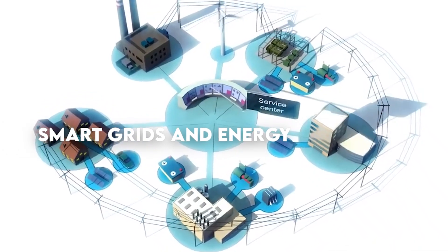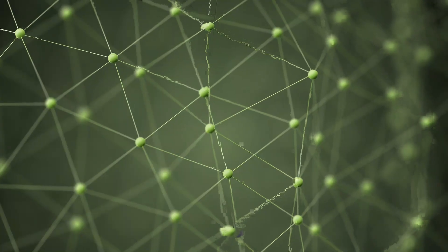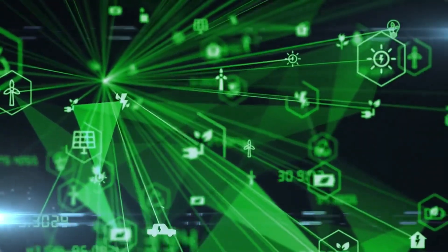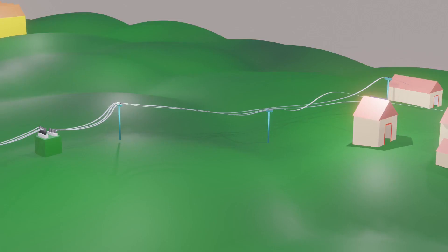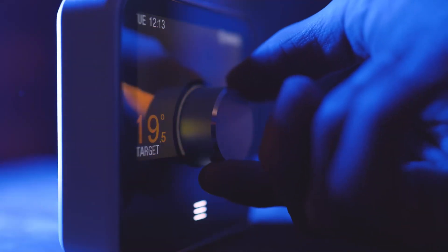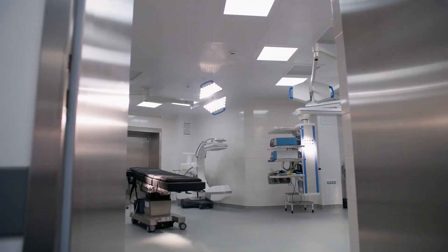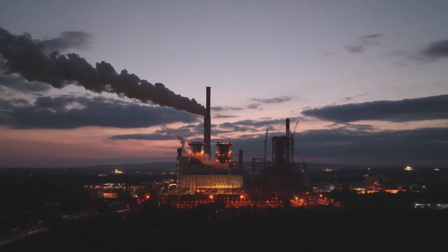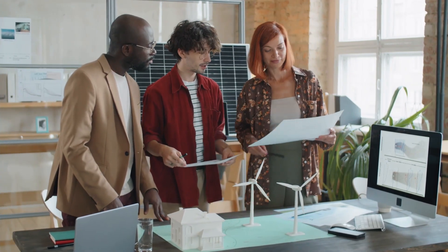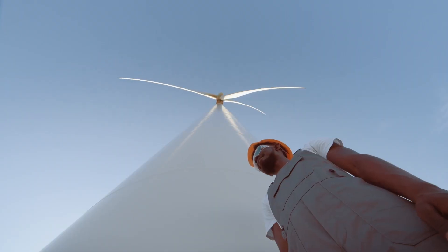Energy efficiency and smart grids are essential in our path to a sustainable energy future. Smart grids, sometimes referred to as the PDN's nervous system, allow for real-time monitoring and control, optimizing the flow of energy and cutting down on waste. They improve grid resilience and make it easier to integrate renewable energy sources. Energy-saving techniques play a critical role in reducing energy use in households, businesses, and transportation. These methods, which range from sophisticated industrial processes to LED lighting, cut greenhouse gas emissions in addition to energy costs. Energy efficiency technology and smart grids work together to ensure a clean, sustainable, and economically viable energy ecosystem while also lowering our carbon footprint.